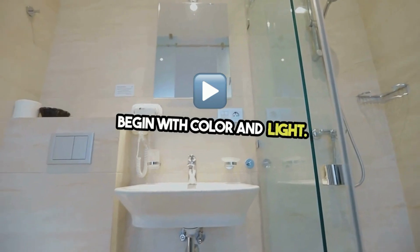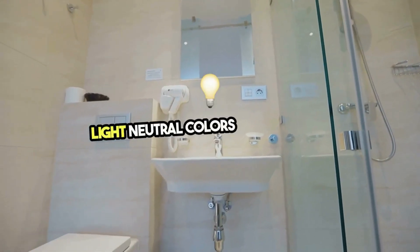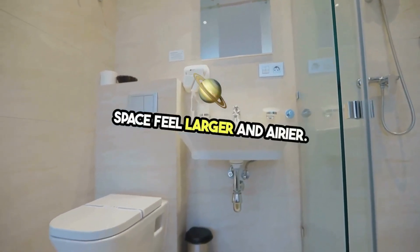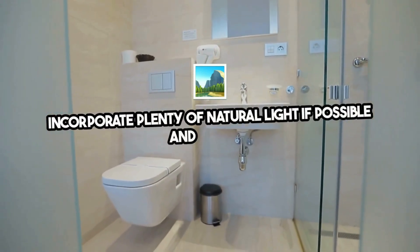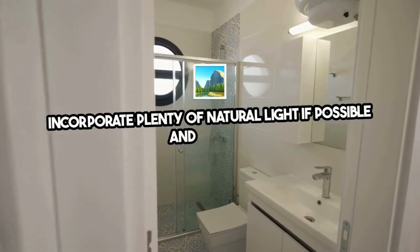Begin with color and light. Light, neutral colors make a small space feel larger and airier. Incorporate plenty of natural light if possible and complement it with strategic artificial lighting to brighten every corner.